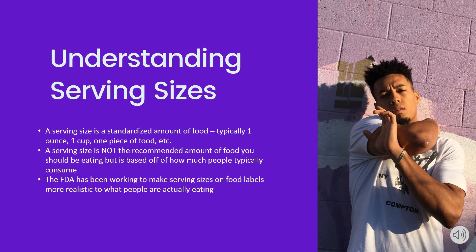A serving size is a standardized amount of food — usually one ounce, one cup, one piece of food, etc. The serving size is not the recommended amount you should eat, but is based on how much people typically consume. The FDA has been working to make serving sizes on food labels more realistic to what people are actually eating.